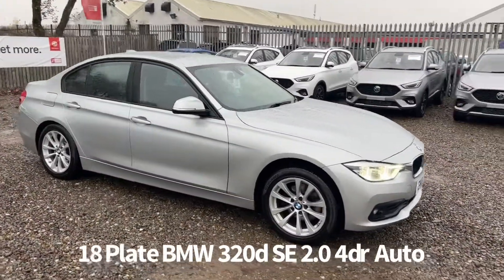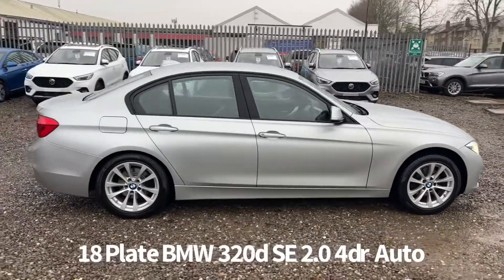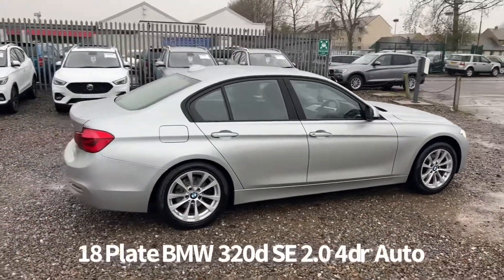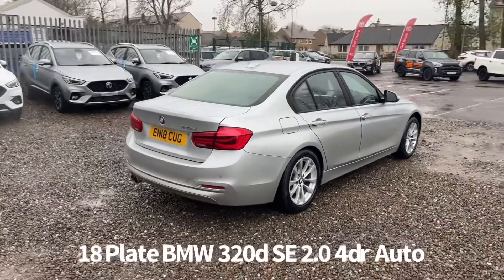Welcome to the Fraser's Cars video walk round for this BMW 3 Series we now have available. This is an 18 plate BMW 3 Series 320d SE automatic, finished in silver.